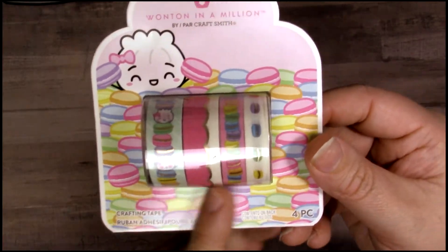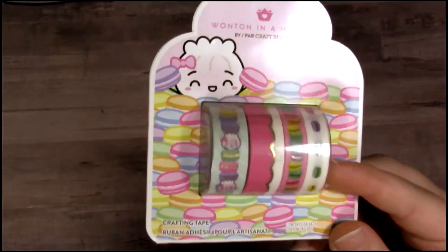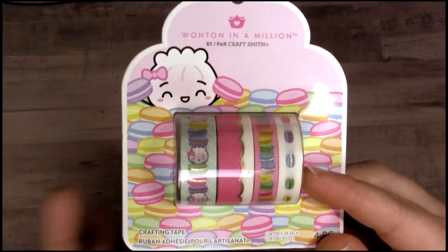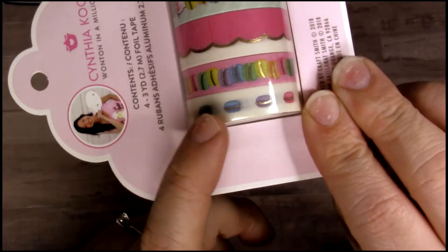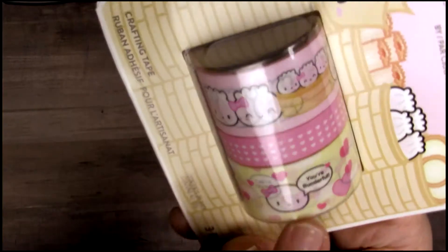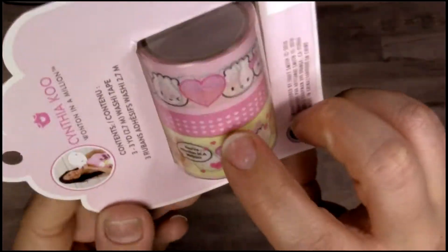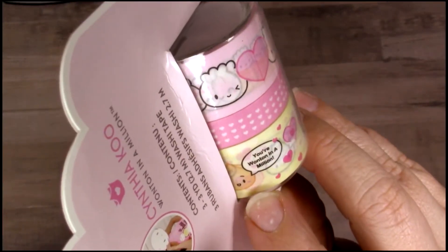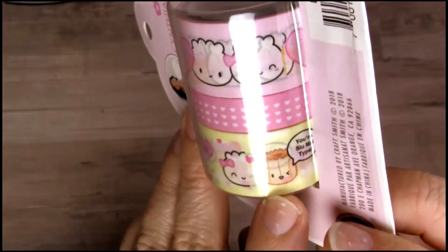I had to get this macaron one. If you guys remember, there was a macaron sticker book which I picked up, and this washi coordinates with it — super excited! I absolutely love the colors, the macaron stack, and even the single macarons — I think they're so cute. Then I picked up this valentine one — it says 'You're Wonderful' and there's a little steamy character. I love this pink with the hearts, and it says 'You're Wonton in a Million' and 'You're So My Type.'